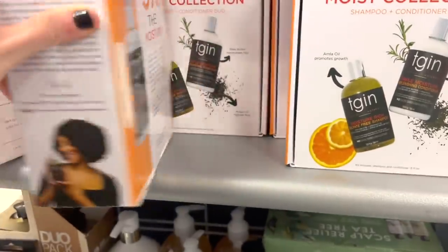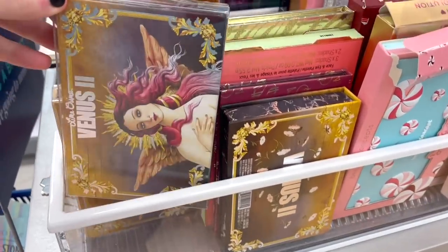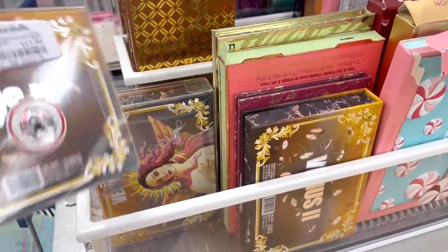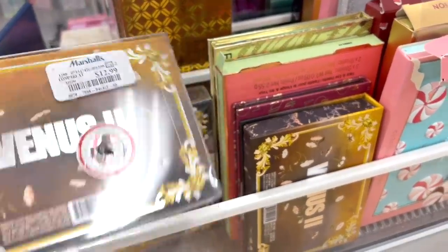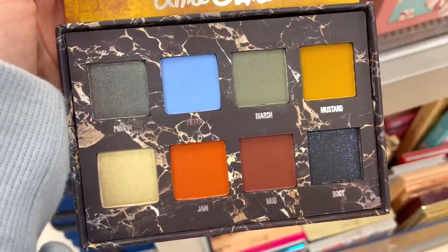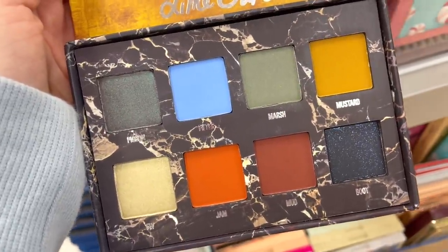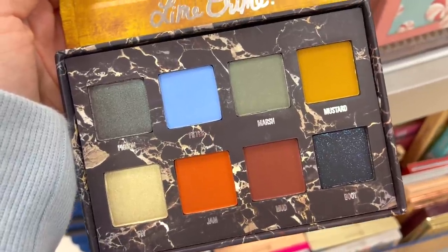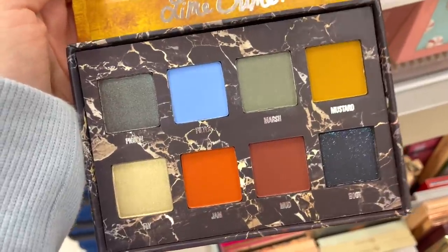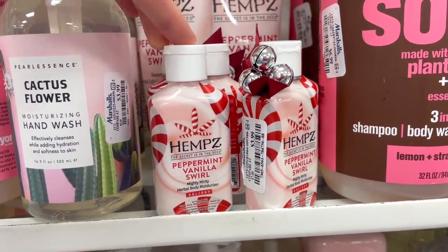The next thing I spotted at Marshall's was the Lime Crime Venus 2 palette — I don't think we've ever seen this here, which is pretty cool, for $12.99, with a few pieces to choose from. The color story is really beautiful, with gorgeous tones that definitely challenge you. I love the formula, and my favorite color was Mustard. For $12.99 it's a definite win because typically this is like $35 — so cool that we spotted this here.